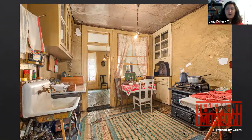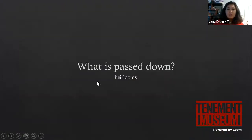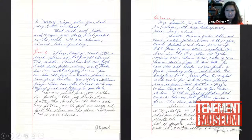Our first category of collections is this archaeology — what is left behind. What did we have initially in the building, and what stories can we find by connecting the other categories to it? This brings us to what is passed down. All four categories form one unified collection, though they are very different types of objects. We're going to talk about heirlooms passed down within the Baldizzi family specifically.